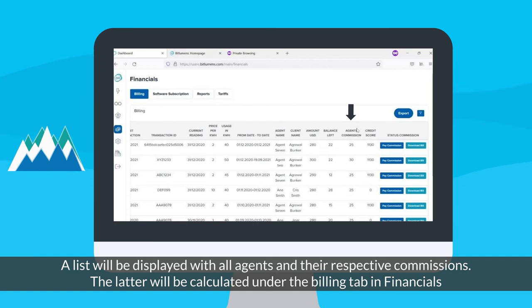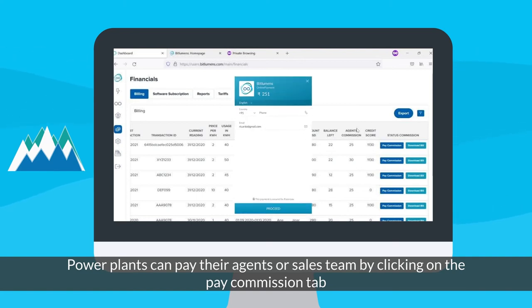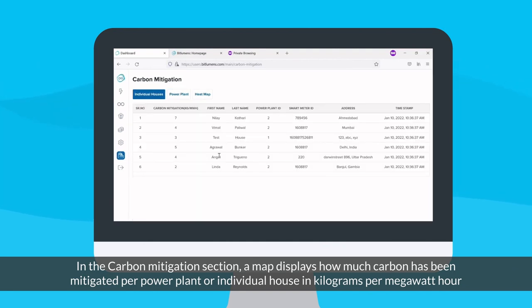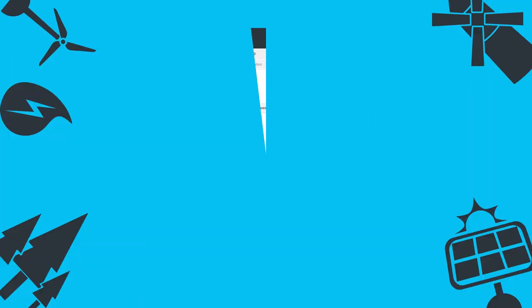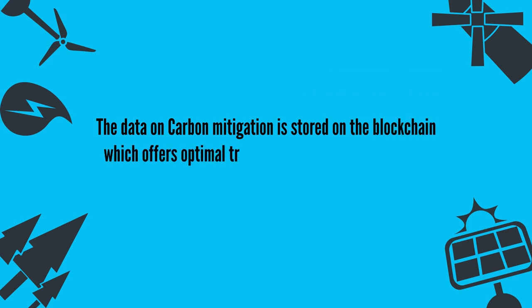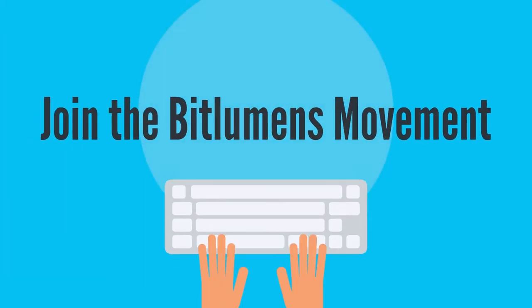The commissions will be calculated under the billing tab in financials. Power plants can pay their agents or sales team by clicking on the Pay Commission tab. In the Carbon Mitigation section, a map displays how much carbon has been mitigated per power plant or individual house in kilograms per megawatt-hour. The data on carbon mitigation is stored on the blockchain, which offers optimal transparency and security of data, before creating a carbon credit certificate. Join the Bitlumens movement!